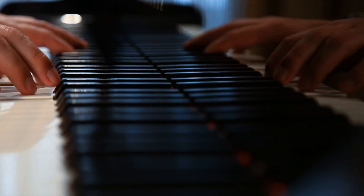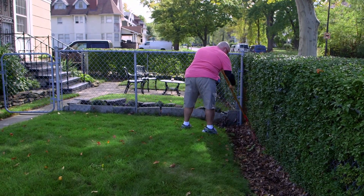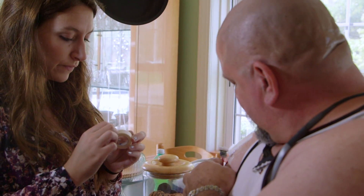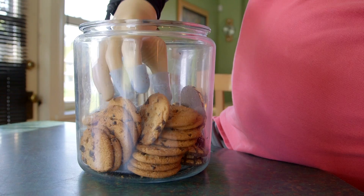We do it with our fingers and hands without even realizing it. Depending on the task, we continuously adjust the amount of pressure we exert. Now, researchers have found a way to convey this precise graded control to a prosthetic hand.